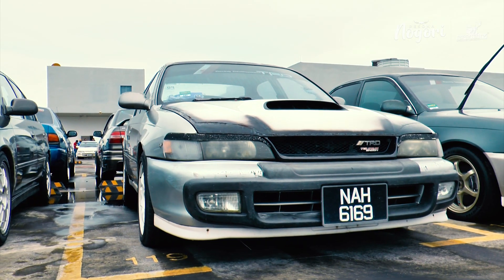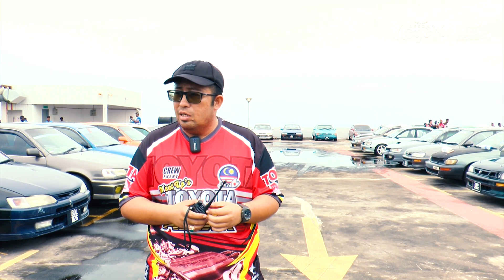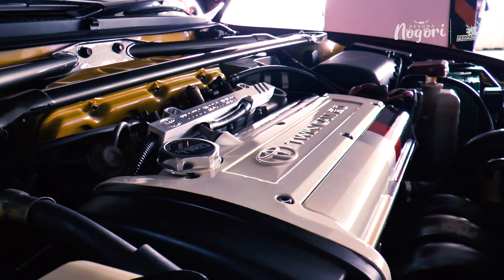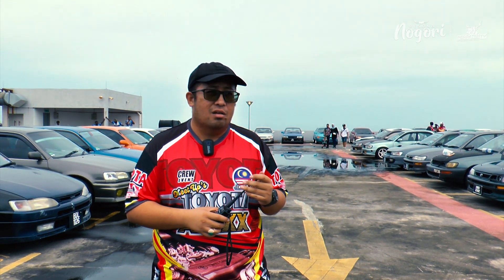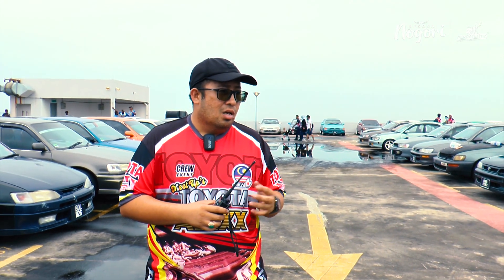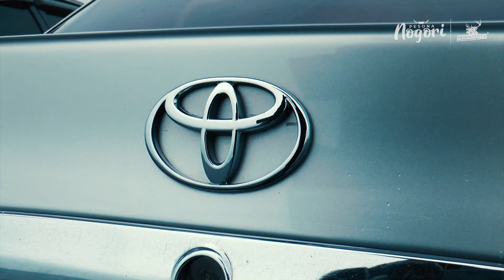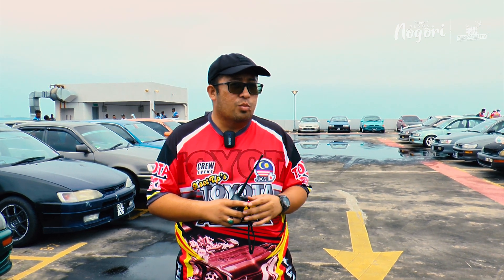Mungkin ramai yang tak tahu model-model kereta ni. Ada yang wagon, wagon touring. Ada yang USDM, MDM, JDM. Ada juga modifikasi dari segi aksesori. Yakuza pun ada. Model-model yang orang kata rare daripada Jepun, dulu memang ada permintaan yang tinggi. Sekarang dah ramai yang minat dan harga kereta ni pun agak tinggi, ada yang sampai RM25,000. Sebab barang-barang dah makin sukar untuk didapati di Malaysia dan dekat Jepun sekali pun dah tak banyak masuk. Dah sukar nak jumpa, kalau ada pun mungkin bukan kategori engine yang 20 bar.